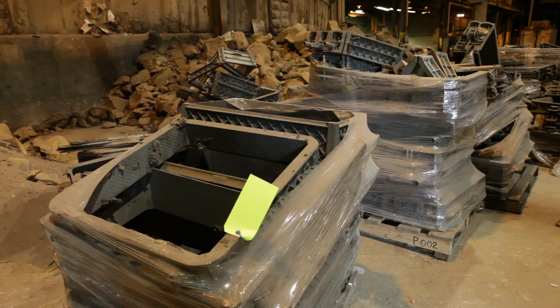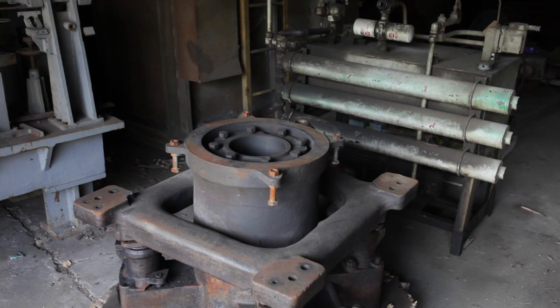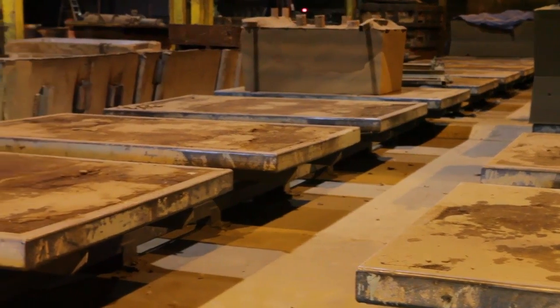Along with that we're selling a significant amount of scrap. Some of the remaining Westwood Aluminum scrap is here — we're selling the gates and risers, aluminum castings, ingots, etc.